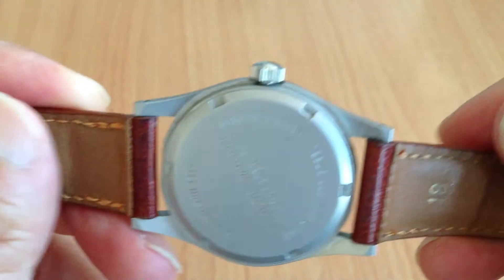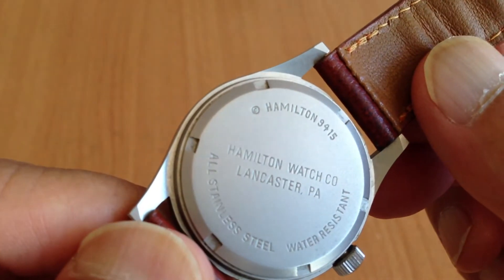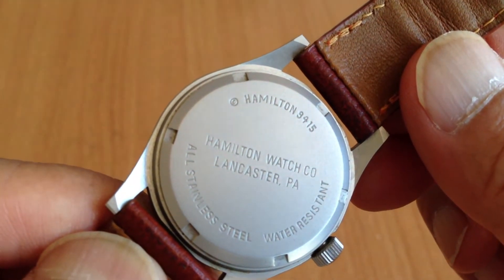I have to sell it. You can see on the back — I should hold it right side up so you can read it well. Hamilton Watch Company, Lancaster, Pennsylvania. Stainless steel, water resistant. This is the real thing.